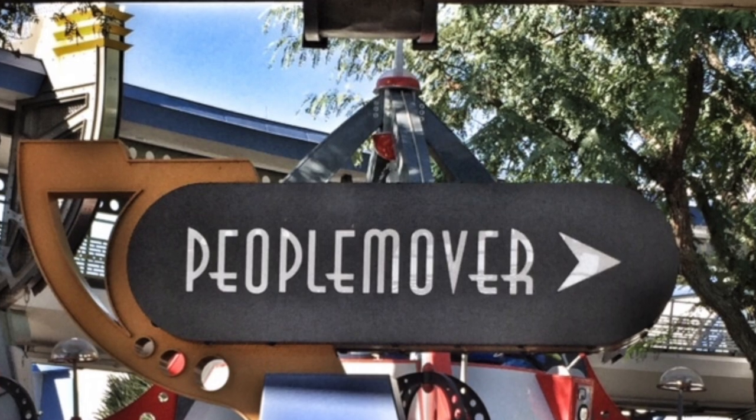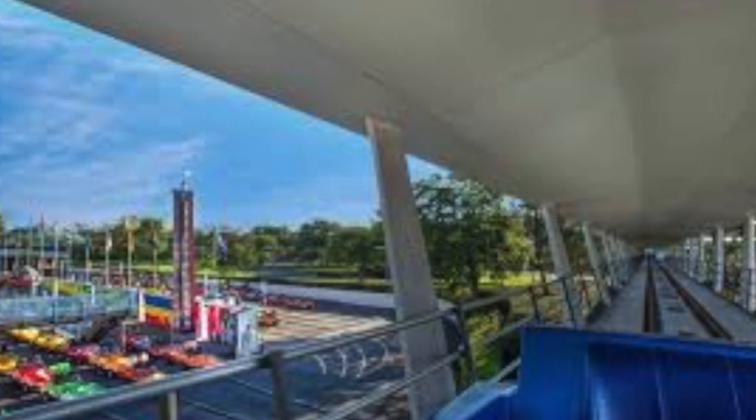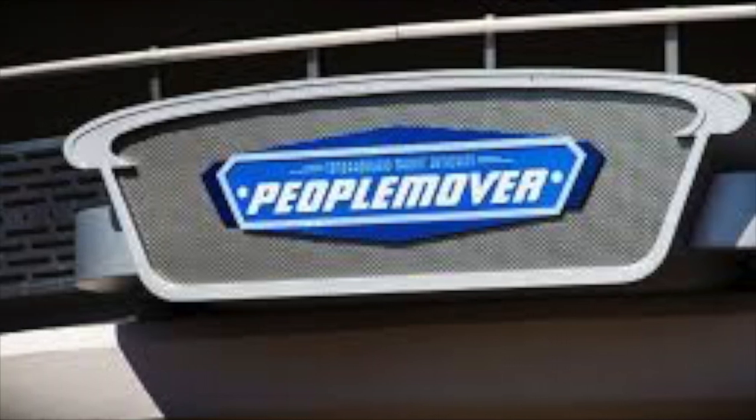The attraction was closed on Sunday, April 19th, 2009, with the refurbishment of Space Mountain, and later opened back up on September 12th, 2009. It was officially given the name People Mover on August 5th, 2010, and received narration changes from Mike Brassel.